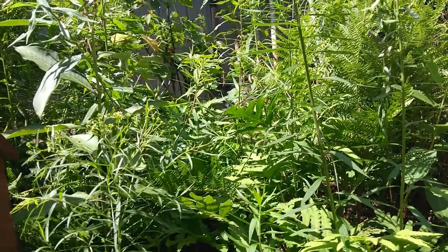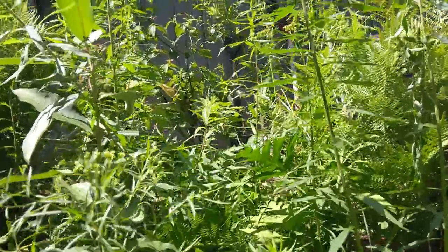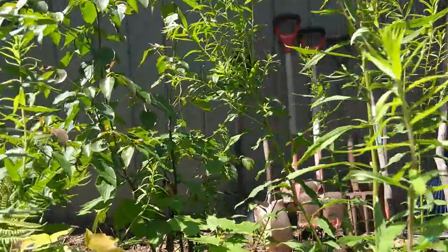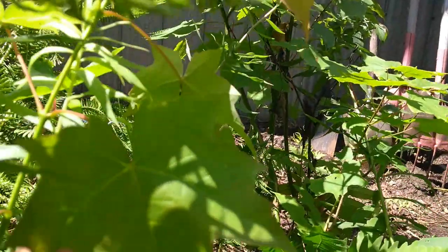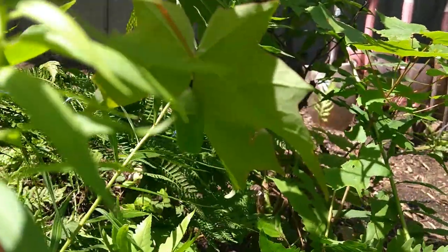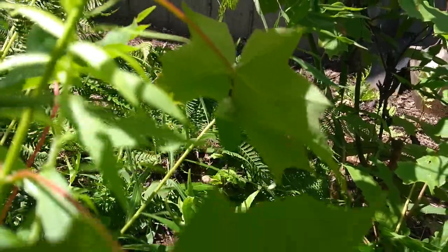I thought something must have picked it off — maybe a bird. But no, nothing picked it off. It's over there, actually also in the pupa stage, but it's a bit camouflaged right here under the leaf. Now you can see it. So that's two of them.